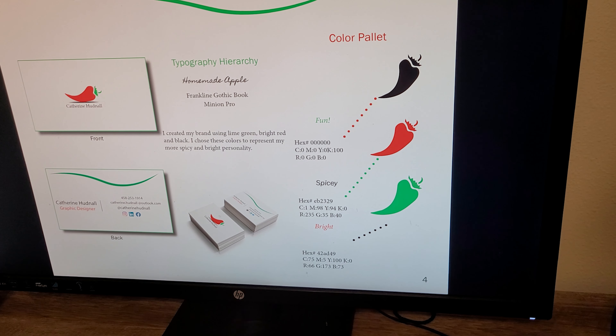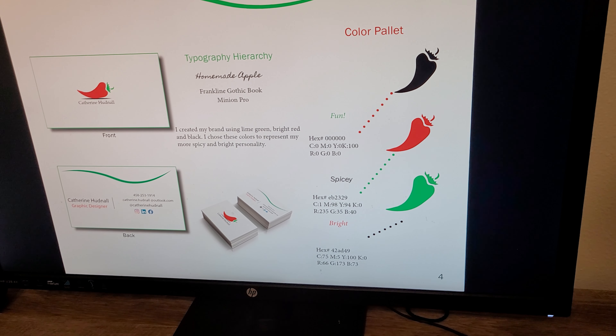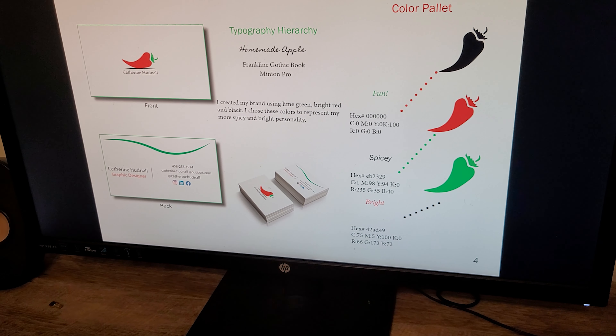On the left is my business card. It shows my email, my phone number, and social media that I am on.